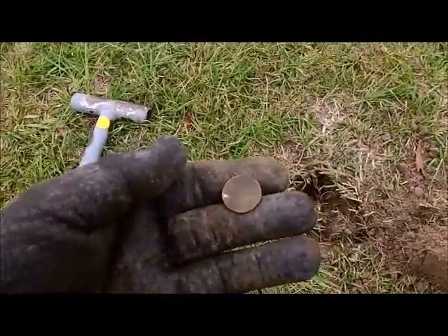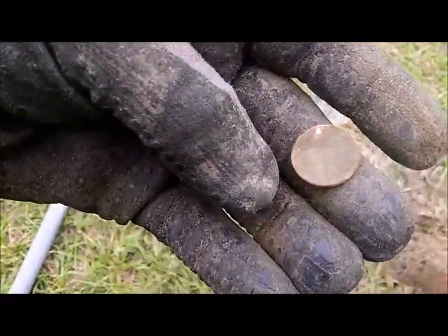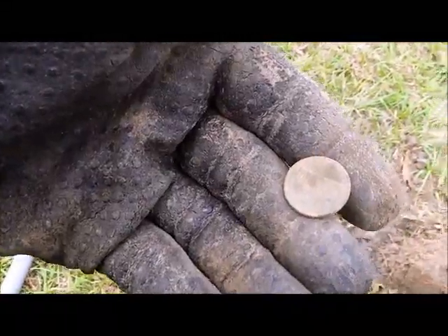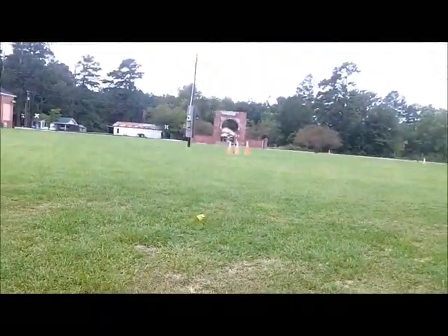First thing I dug, I nicked it. It's just a copper memorial penny, but hey, it's a start. It's copper. Let's see what else I can get.